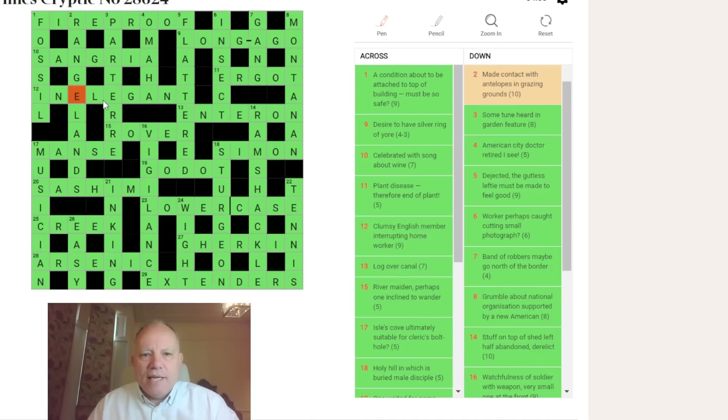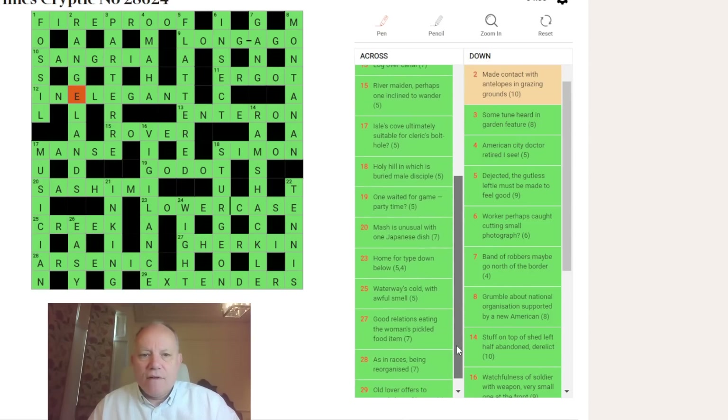Twelve was a LEG in an ANT. Thirteen was a difficult LOG to enter, then OVER is ON. Fifteen referred to a maiden over in cricket — R for river. Seventeen: MANSE — the ISLE is MAN so MAN'S, and COVE ULTIMATELY gives an E — suitable for a cleric's bolt hole; a manse is where a vicar used to live. Eighteen: SIMON — SION is the holy hill and M is buried in it. GODOT is someone waited for in Beckett's play.